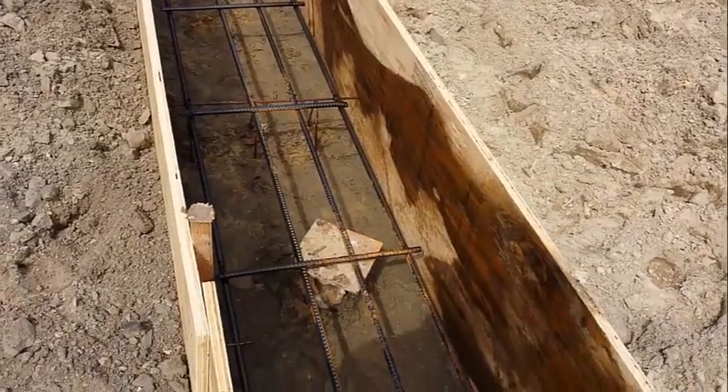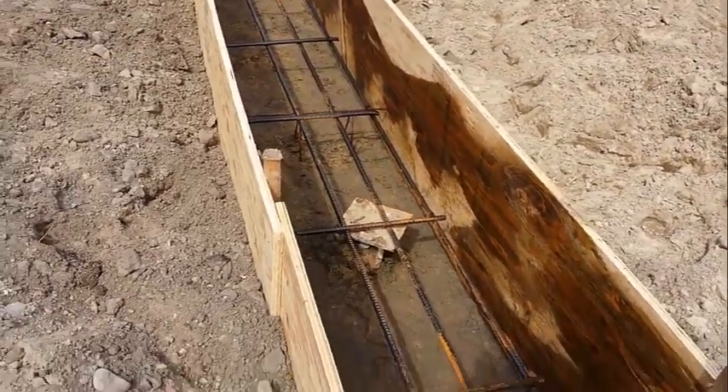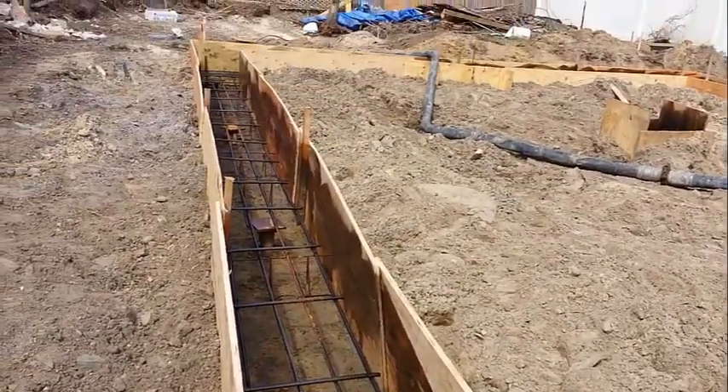Here are our pile caps. They've been mounted and secured to our round shaft piles — the local piles that we installed here. We went an average depth of 44 feet here on this property.